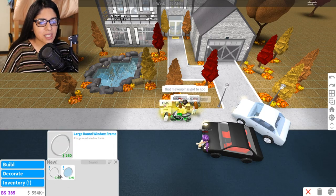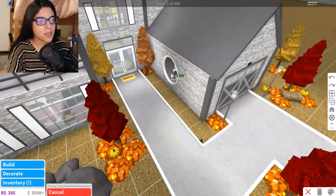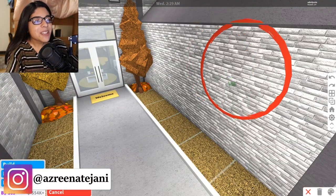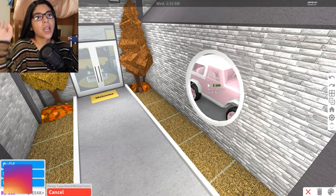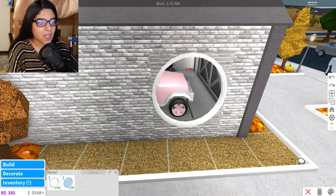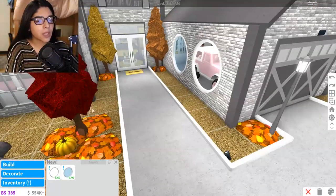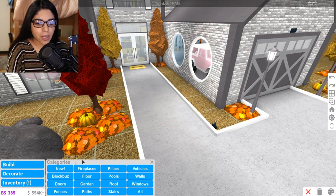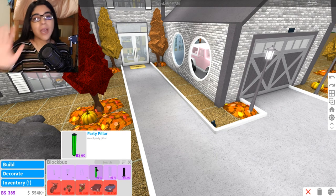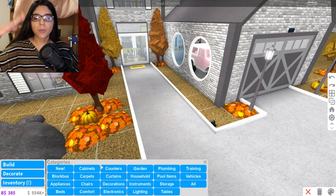Is there anything new in the build section? Oh, there is new stuff! There are some arched windows — oh my gosh, these are gonna look so cute. I don't know if I would use them just because I don't really like arched windows, but those are super cute. We'll go look at them a little bit later. They also have this Blockbucks section, so it basically has everything that you pay with Blockbucks, which is a smart idea. I really like that. Now let's go to Decorate, which is like the most items.